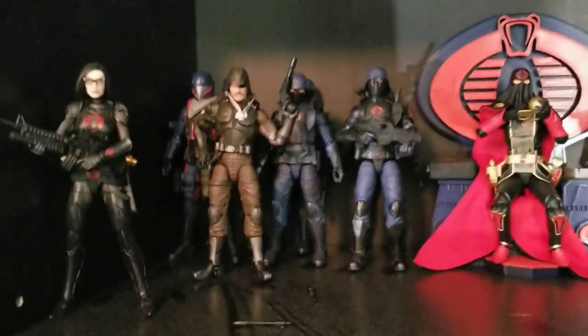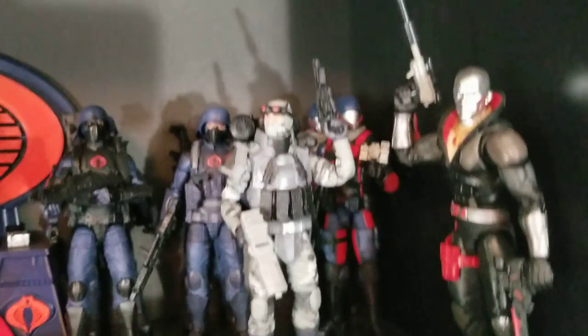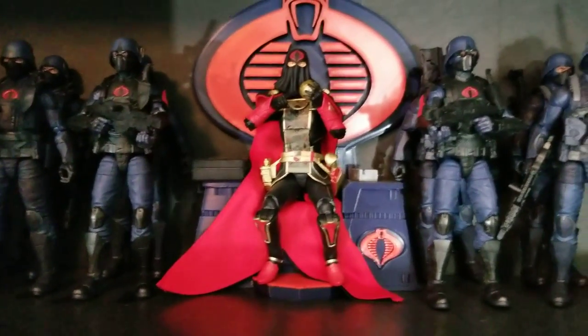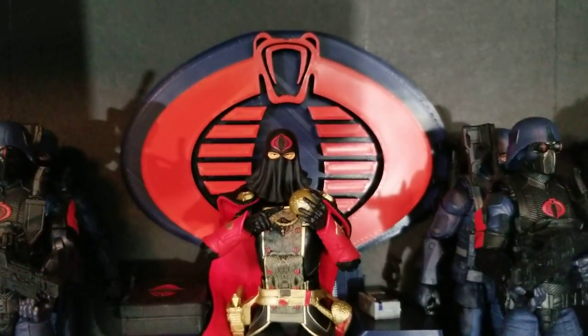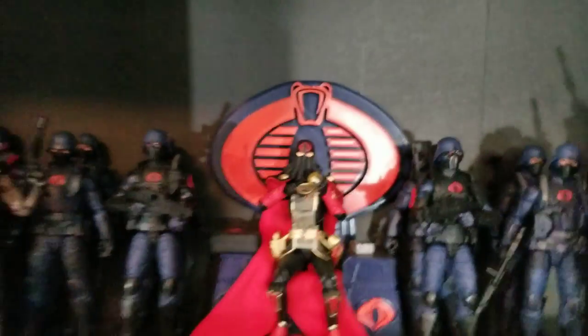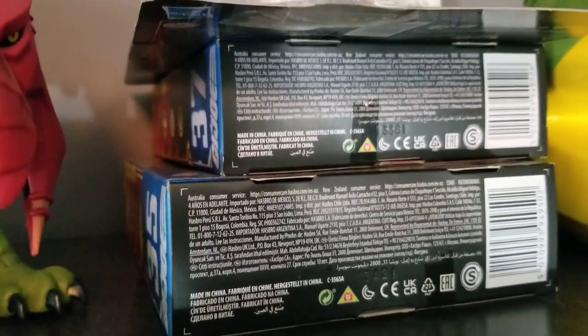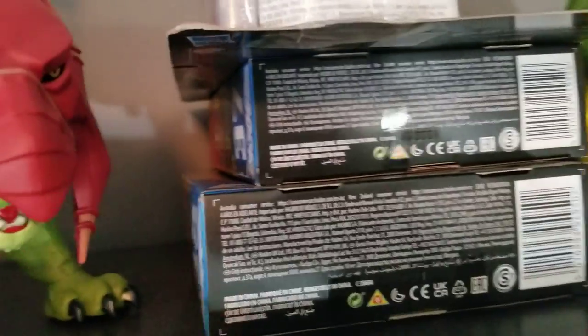Moving up another shelf we've got more Cobra: Baroness, Major Blood, troopers, Alley Vipers, more troopers, more Alley Vipers, Firefly, Destro. Dead center we've got Supreme Cobra Commander with another custom head giving him the cloth mask face instead of the helmet — I like that much more and it looks great on the throne. That rounds up my GI Joe collection. I also have a couple more figures yet to open: a trooper officer and the regular-looking Storm Shadow, plus that George Lucas trooper.